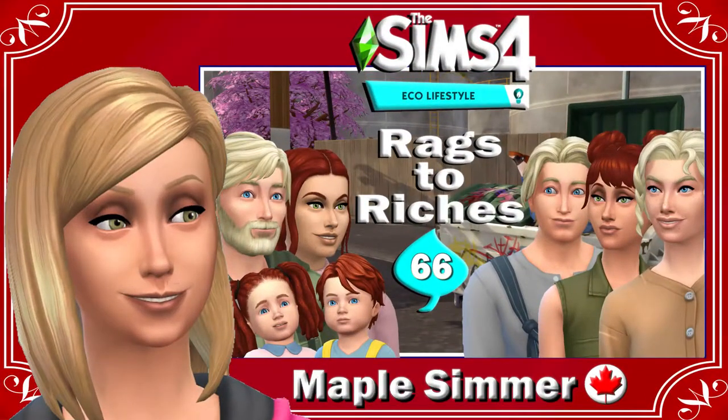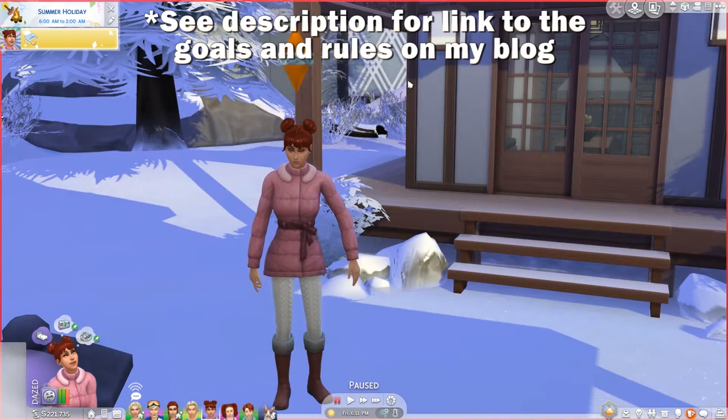Hello, my name is Jennifer and welcome to part 66 and the finale to my Rex Riches Eco Lifestyle Edition. If you are returning, welcome back. We are on vacation with our family because they had completed all of their goals for the challenge.